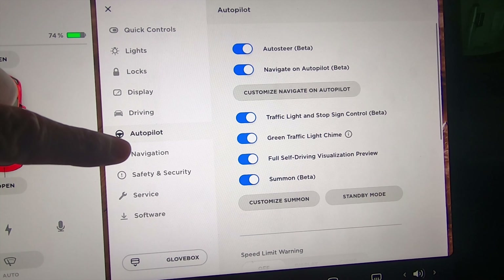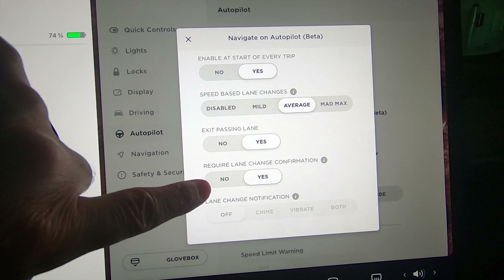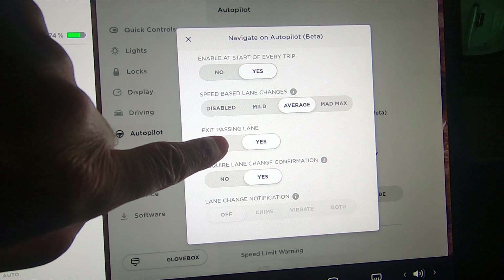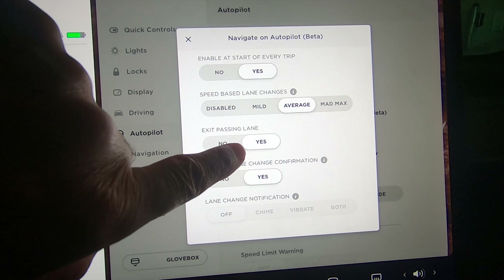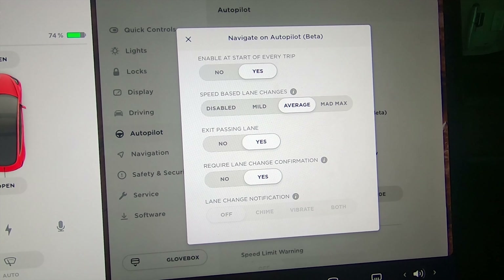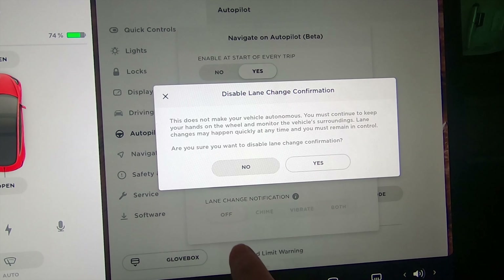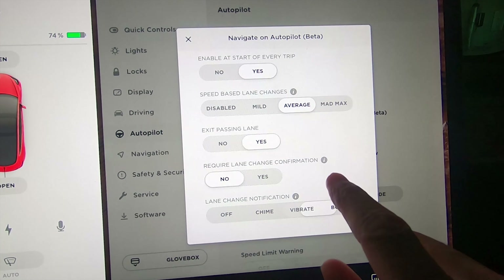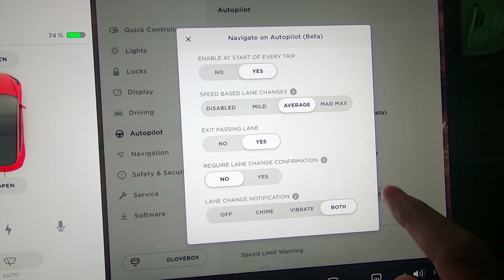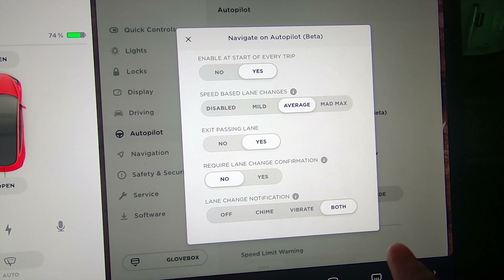Let's see where that setting is. We'll go to Autopilot, then Customize Navigation on Autopilot, and sure enough here it is — Exit Passing Lane. It looks like it's defaulted to Yes. I'm going to go ahead and turn off the 'require lane change' setting because I've always had that on, but now that they've got this exit passing lane feature maybe it'll stay in the right lane, because it used to want to go all over the place on me.